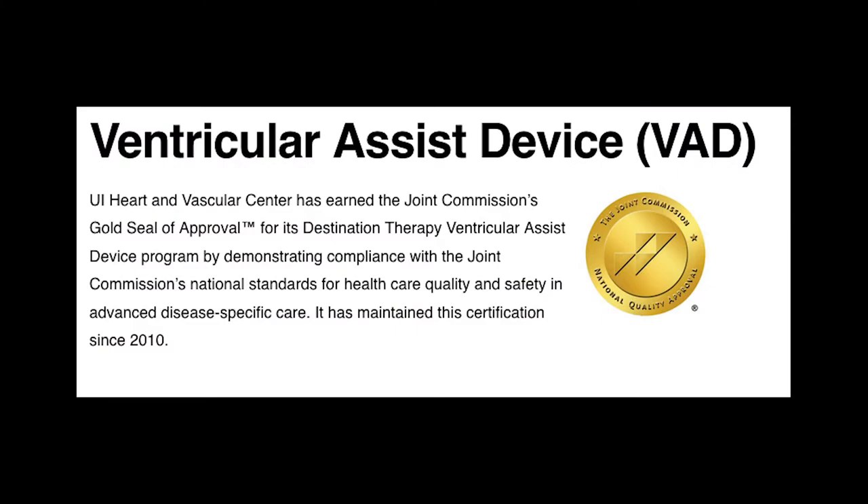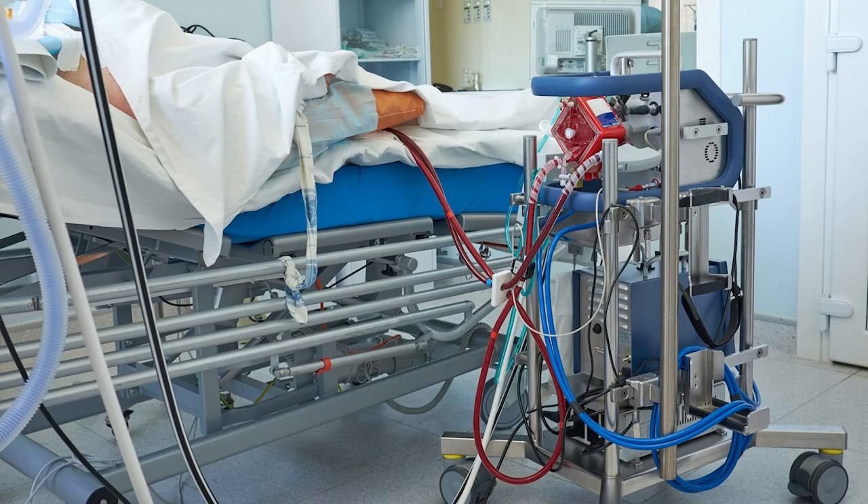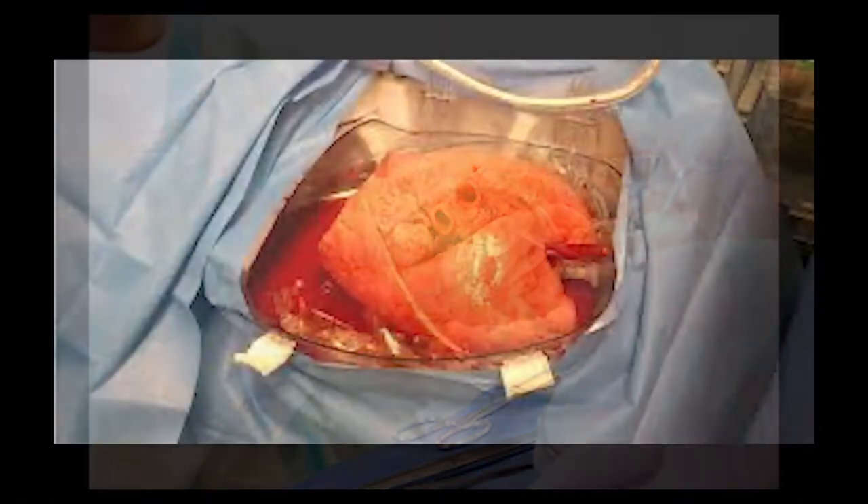We have a VAD program, an ECMO program, and we do heart transplants and lung transplants here. So all of the tough index cases that a fellow would need, we have here at Iowa.